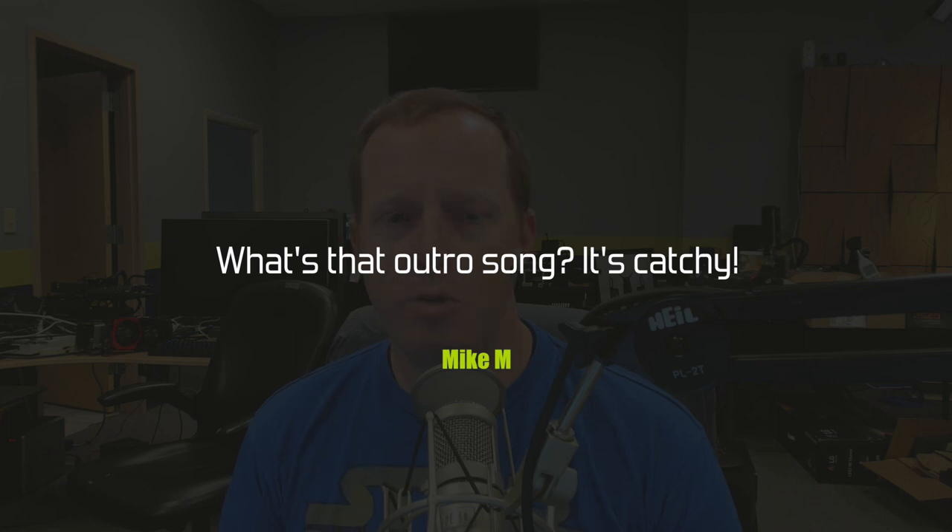Mike M wants to know what the outro song is — it's catchy. According to Jim who edits this, it's called 'Glamour Party' — licensed from Shutterstock's Premium Beat service — by Mattis Muller. Jim will include a link if you want to download it.